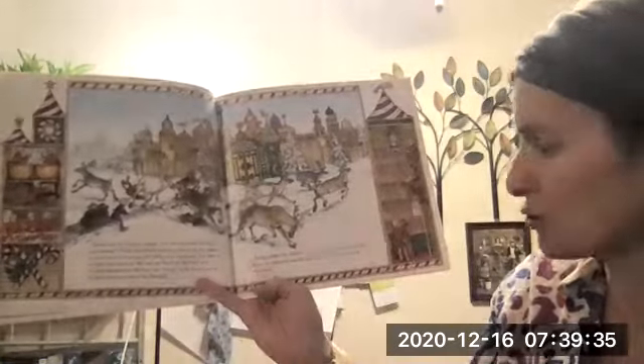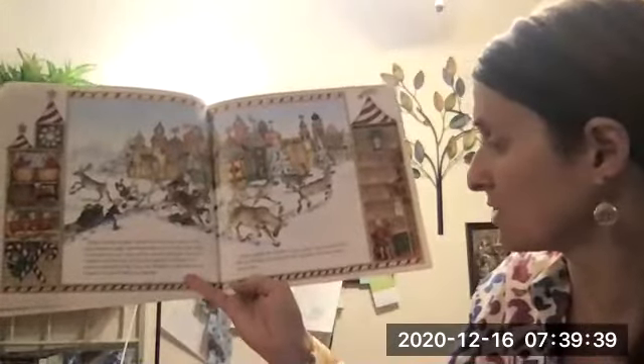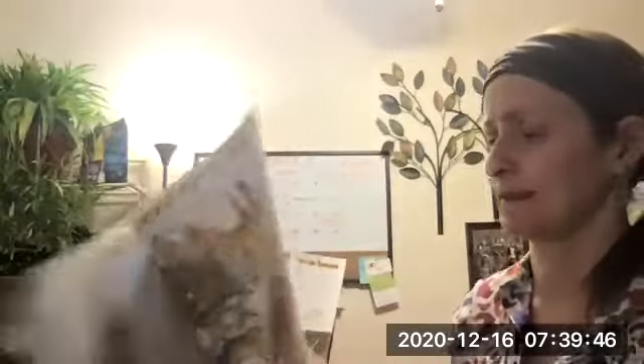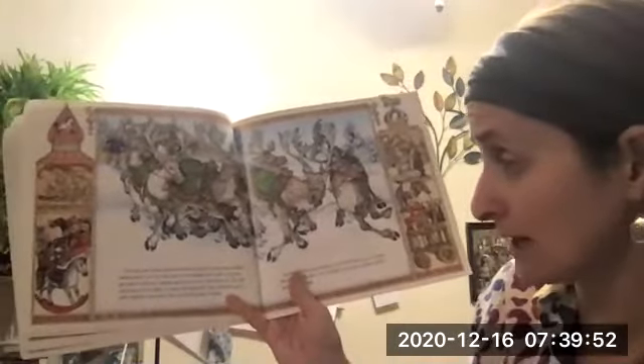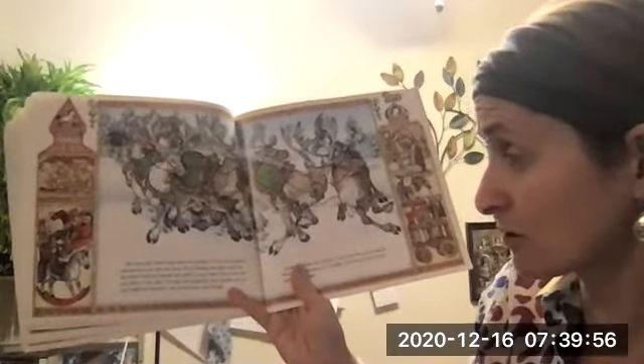Tika scolded the reindeer. Don't move, she cried. They all ran off wild-eyed, and she had to go after them and bring them back. I'm not sure her technique is working very well. The next day, Tika harnessed the reindeer in the barn before taking them out into the snow.